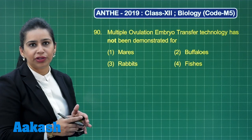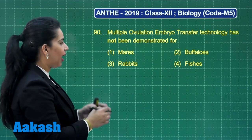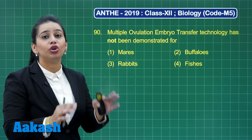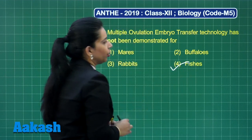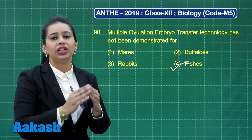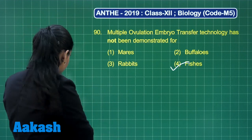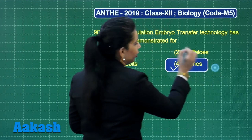Multiple ovulation embryo transfer technology has been practiced for mares, buffaloes, rabbits, sheep, etc., but not for fishes. So the answer is option number 4, fishes. It is a great technique to improve herd size in a short time, but the fertilized embryo cannot be implanted in the reproductive tract of fishes.